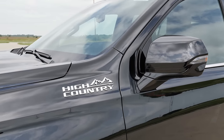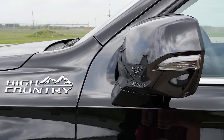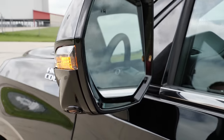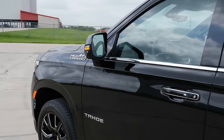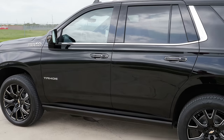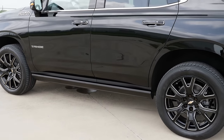You've got the High Country badge, letting everyone know you have the highest and most expensive trim. The body-colored mirrors include a turn signal, are automatic dimming on the driver's side, can power fold, and are heated for winter. There's chrome trim running around the windows and on the door handles as well, and there's something neat about the running boards that will be shown in a moment.